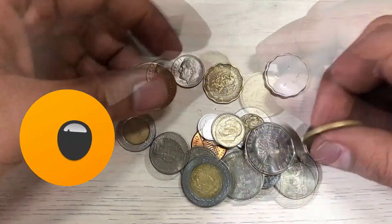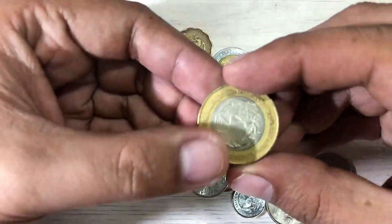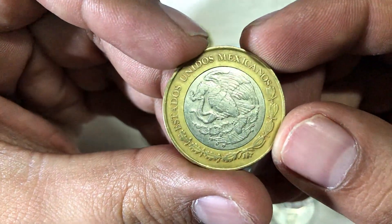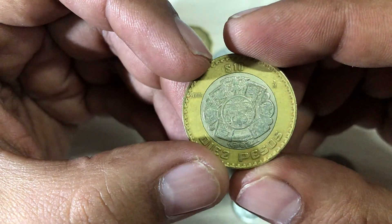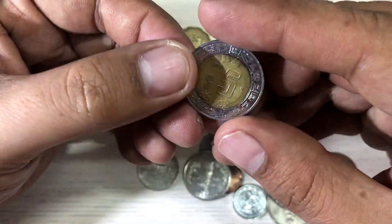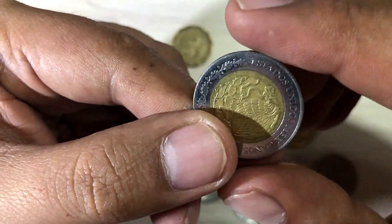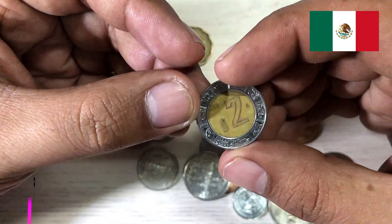Wow, amazing! Okay, I think we need to start one by one. We'll start with this coin — Estados Unidos Mexicanos, Mexican coin, 10 pesos. Wow, 10 pesos! The next is five pesos, also from Estados Unidos Mexicanos. The next is two pesos.